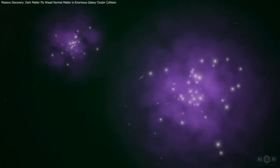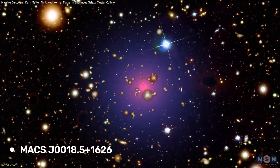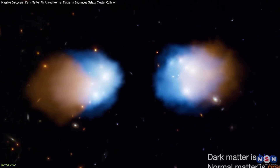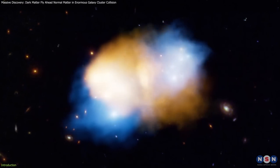Astronomers have observed a dramatic collision between two massive galaxy clusters. Its name starts with Max. In this collision, dark matter was astonishingly separated from normal matter, which challenges our understanding of the Universe's basic makeup.